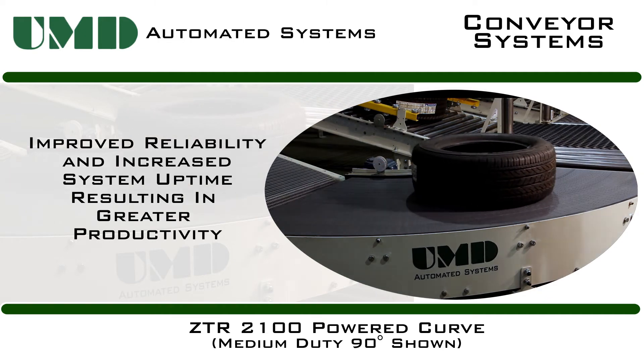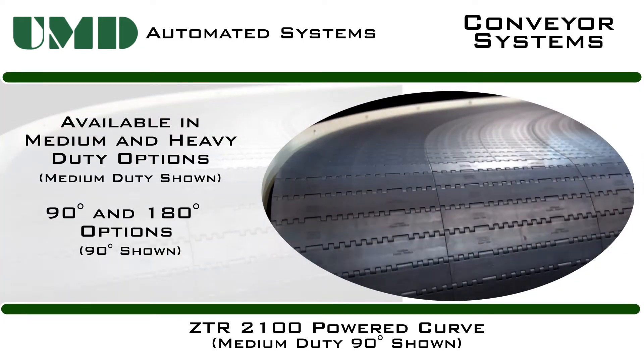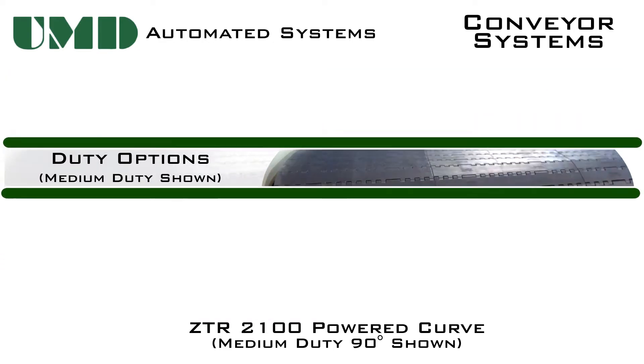The ZTR has improved reliability and increased system uptime resulting in greater productivity. With overall improved product stability and system performance, the ZTR curve has greatly reduced the annual cost of ownership.